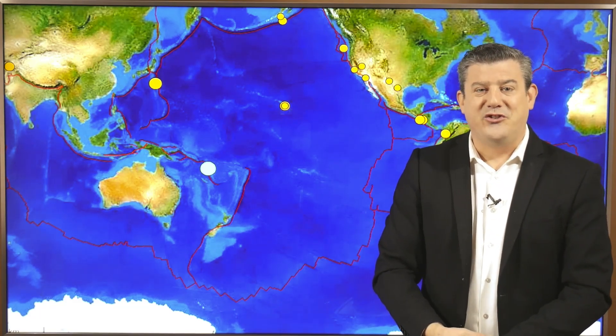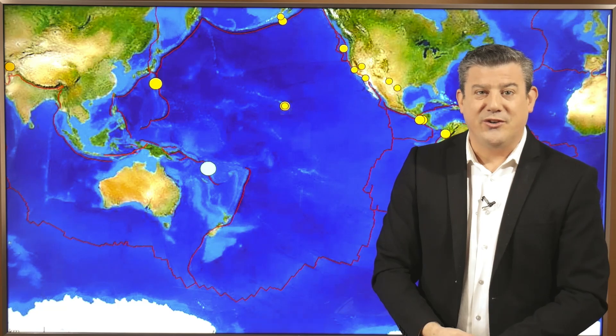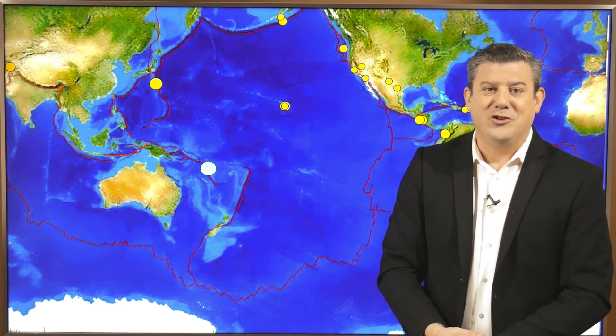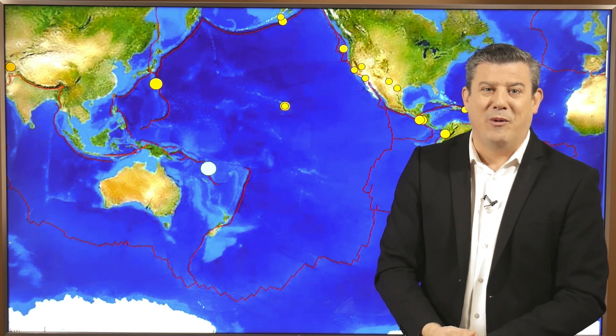That is all from me. Thank you so much for joining us. For those of you in New Zealand, please visit our website weatherwatch.co.nz. For our international viewers, please use our business partners at IBM by going to weather.com. We'll see you again tomorrow with our next Global Weather Watch update.